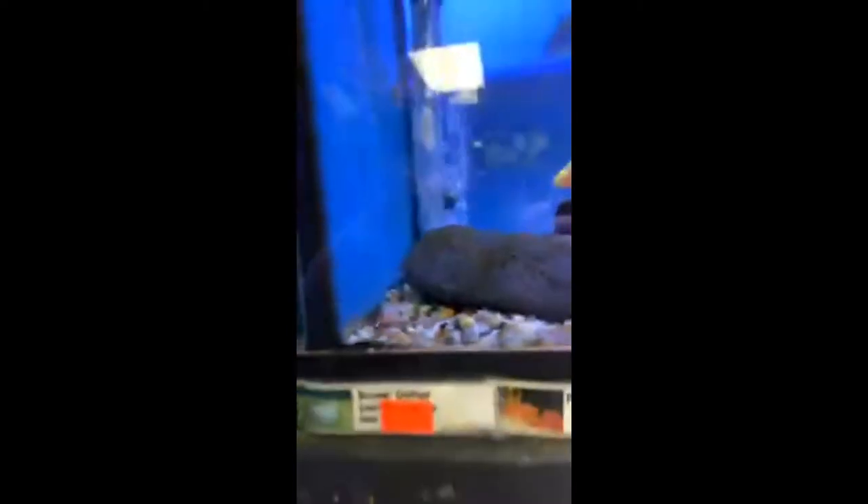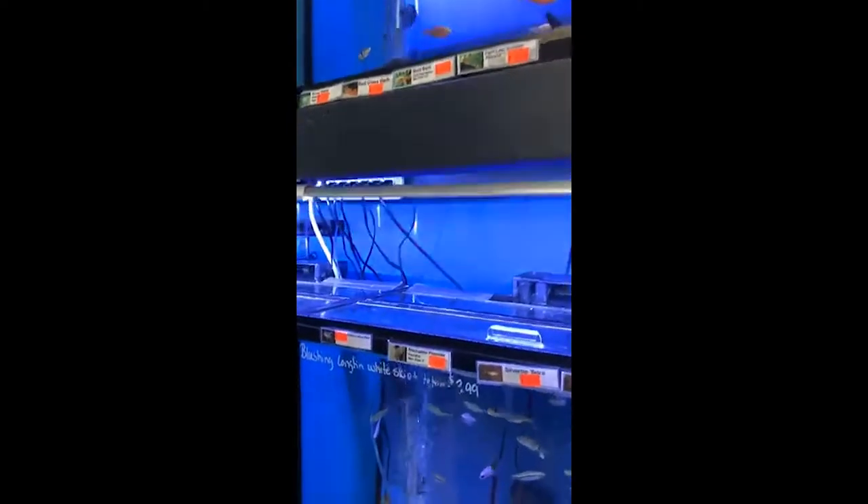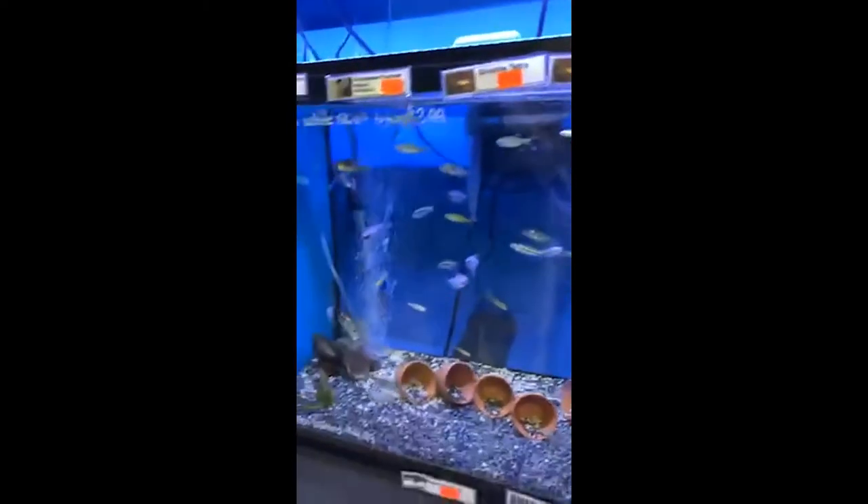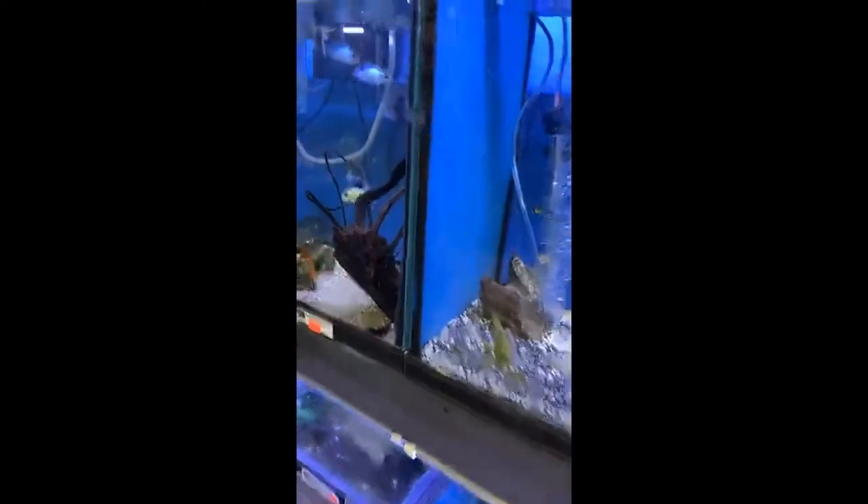I've been told we keep freezing — that's not good. Hope it doesn't cut out. Hopefully it won't, but if it does, we're still here. Let's see if anybody knows what that fish is. For anybody on the line right now, freshwater people.